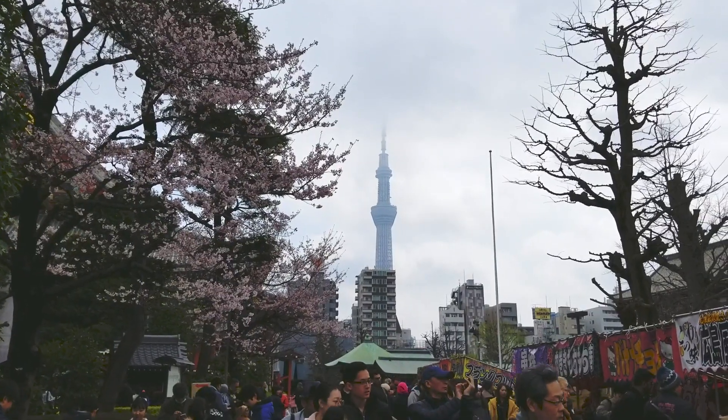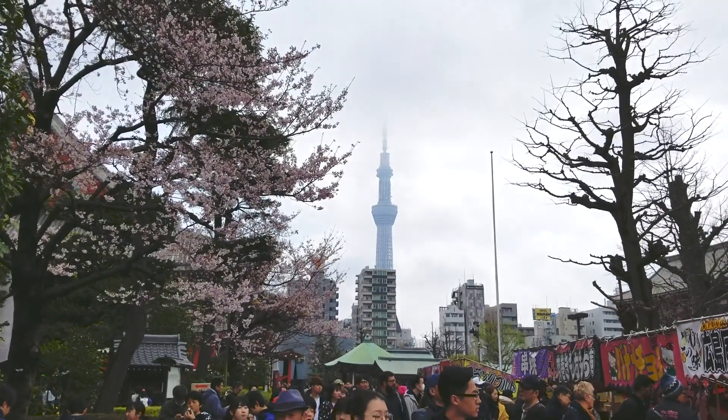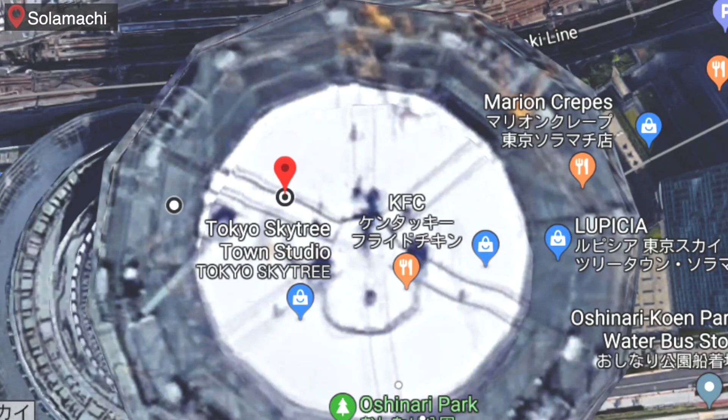And there is Skytree, which is where we are heading next. It's seven years old and was opened in 2012. Around here is Solamachi, which is a great place for shopping and eating, which is what we're going to do.